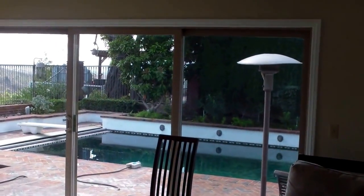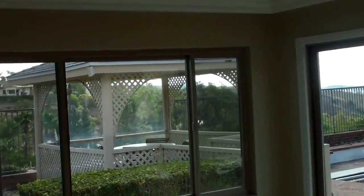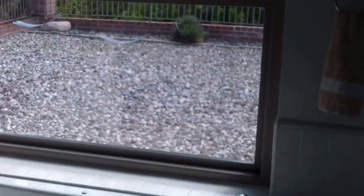And then in here you have the master, which is pretty. You've got the slider right there. If you can get a view from the pillow, that's pretty cool. Closet. Closet. Hot tub. Keep the kids out when they're swinging from the hot tub.